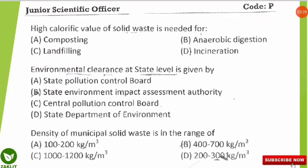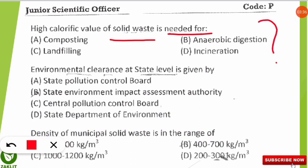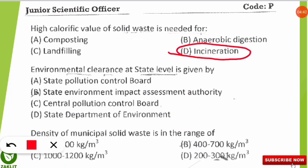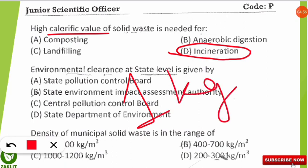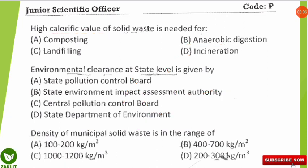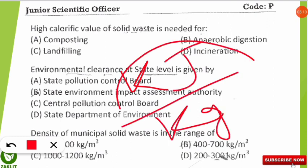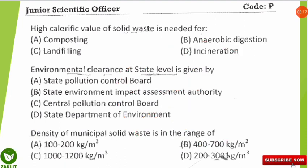The next question is: a high calorific value of solid waste is needed for which of the following processes? The correct answer is incineration. Calorific value is the amount of energy — mostly in the form of heat — released when 1 kg of any fuel or substance undergoes complete combustion in the presence of oxygen. Its SI unit is kilojoules per kg, and it is used to determine incineration suitability.